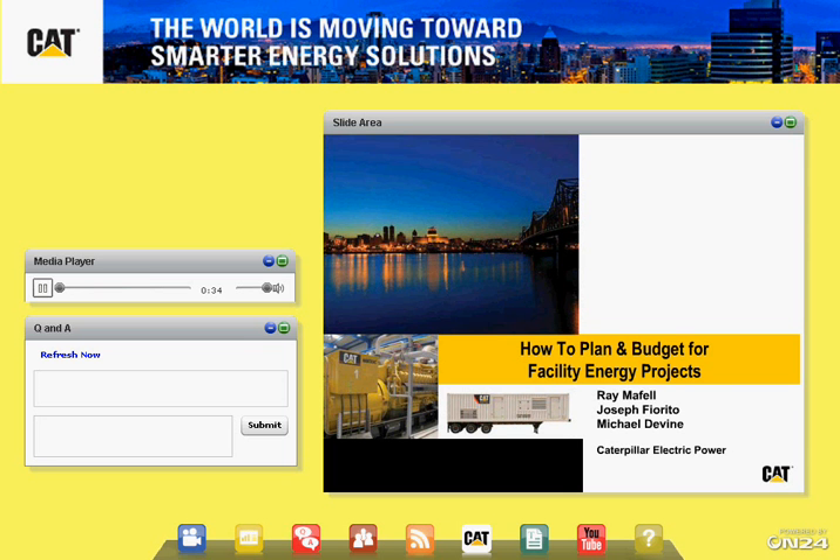Joe Fiorito is our product and market development manager for Caterpillar's rental power business in North America, and he'll be presenting on temporary energy services. Mike Devine has global gas product and market development responsibilities and will be covering combined heat and power and financing. I'm your moderator, Nick Kelsch, with Caterpillar Electric Power, working behind the scenes today with Tim Scott to facilitate this webinar.